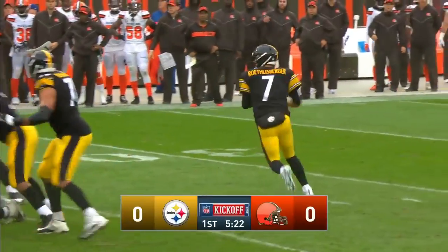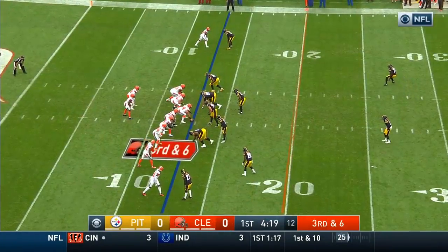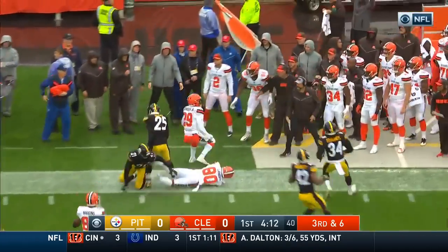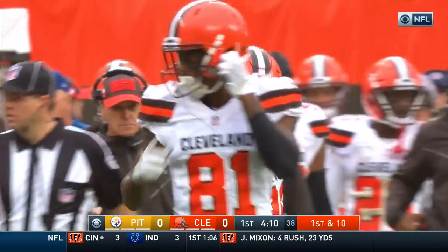Cleveland's first red zone takeaway since November of 2016. First down — Taylor gonna give it to Luke Johnson. Johnson will get the first down and more as he crosses the 25, and he's out of bounds at about the 26 or 27 yard line.